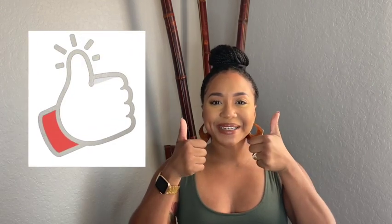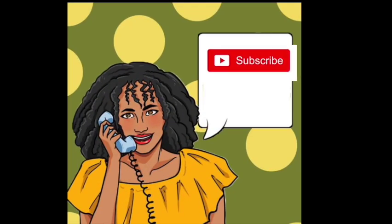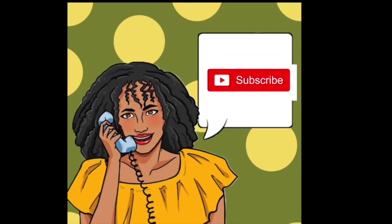If you guys enjoyed this video, don't forget to give it a thumbs up. Also be sure to check the links below where I included additional information about Botox. Thank you so much for watching!